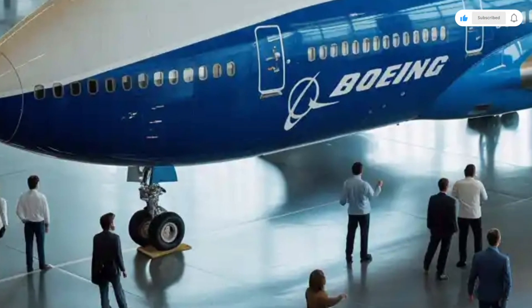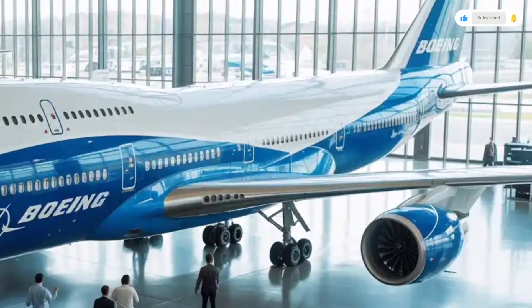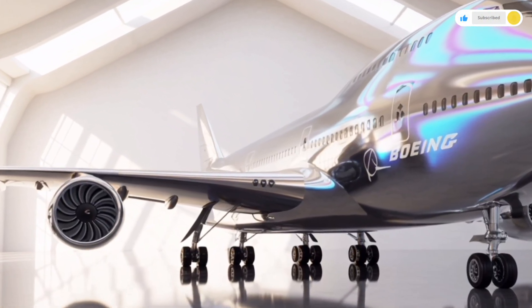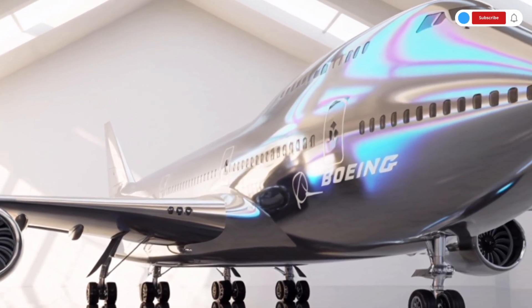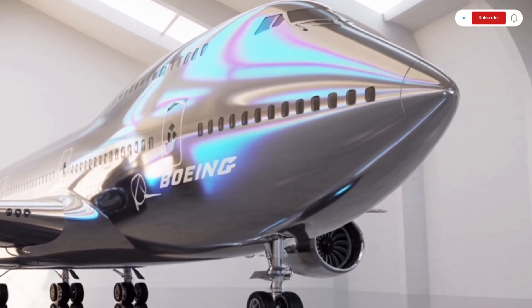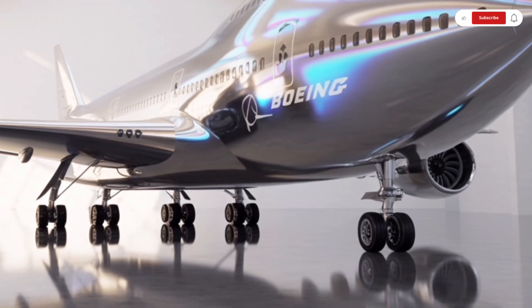Starting with the exterior, the 2026 Boeing 747 carries that unmistakable silhouette — the iconic hump-backed fuselage that earned it the nickname Queen of the Skies. But this time, Boeing has refined it even further for the modern era. The overall shape remains familiar, yet it's sharper, smoother, and more aerodynamic.